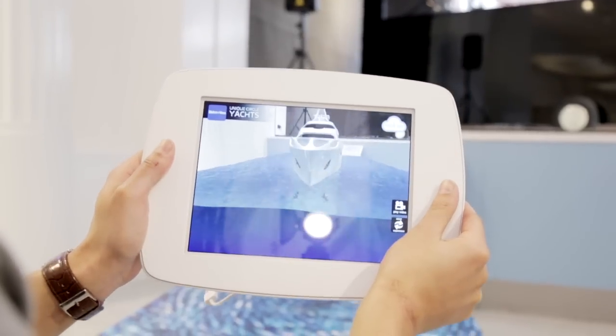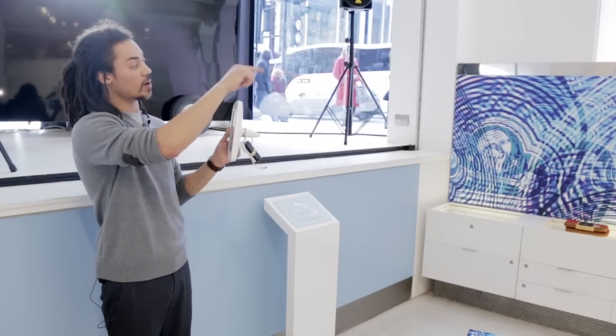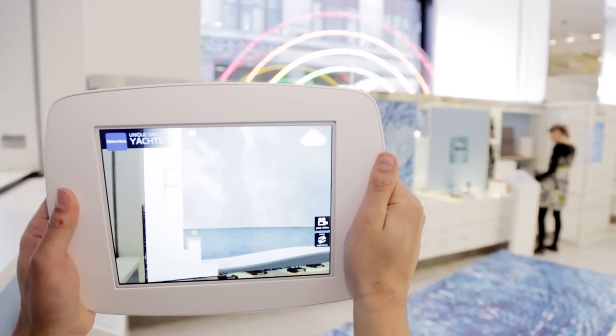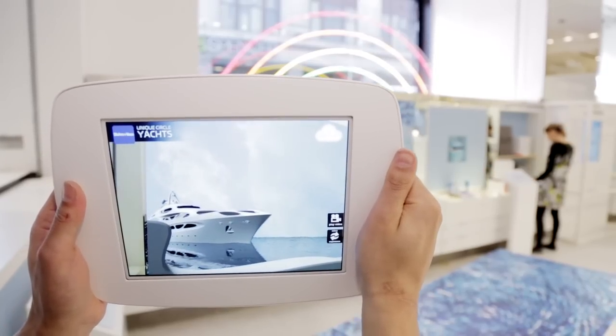We have two versions of the Zaha Hadid yacht at the store. One is the smaller scale model and the other is the full scale model. With the second marker we've created the yacht in full scale — a sunny blue ocean with a full scale yacht sailing past, just to give people an actual idea of the scale of the superyacht.